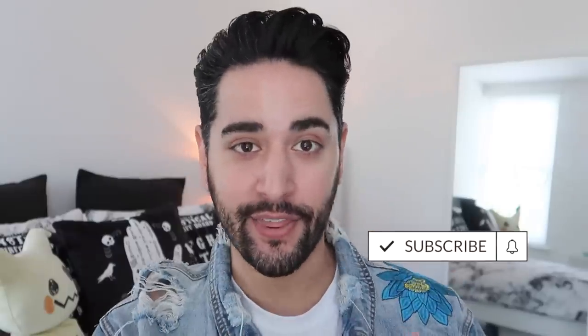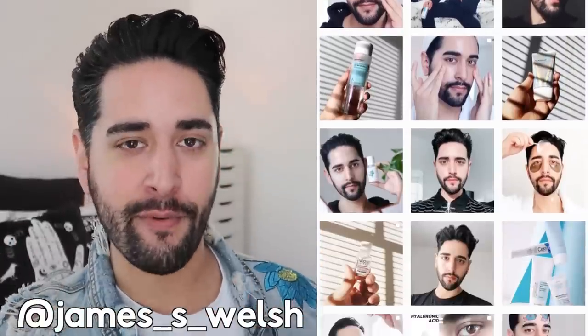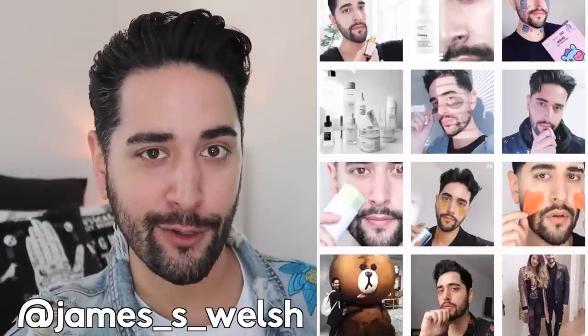Hello everybody, welcome back to my channel where we talk about skincare, grooming, and sometimes hair. So if that sounds like your thing, make sure you are subscribed. Also, come and follow me on Instagram where I post stuff you're not going to see here on YouTube.